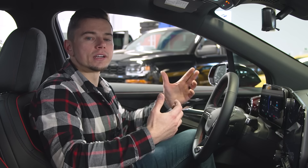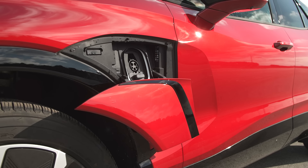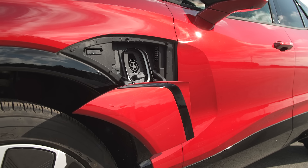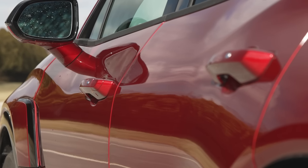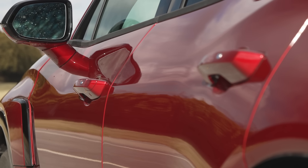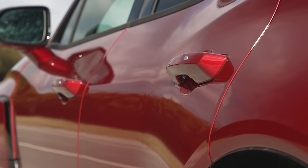Because it has an 11.5 kilowatt onboard charger, it can add miles pretty quickly when charging at home connected to a Level 2 charger. We also love that it has regular door handles — so many EVs have pop-out door handles with a funky design mostly for aerodynamics, and this is just straightforward handles like you're used to.